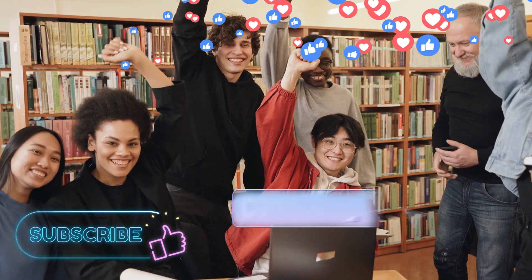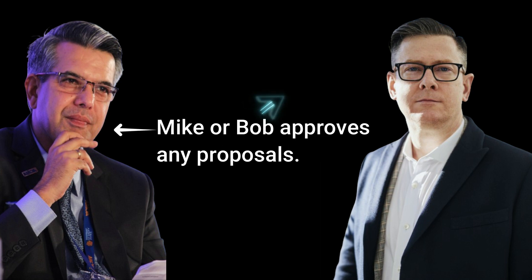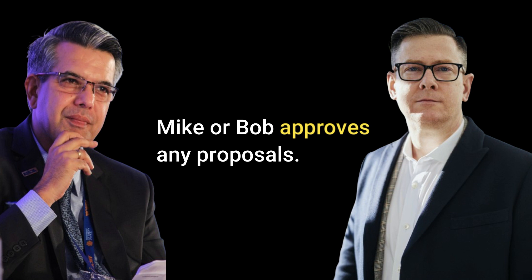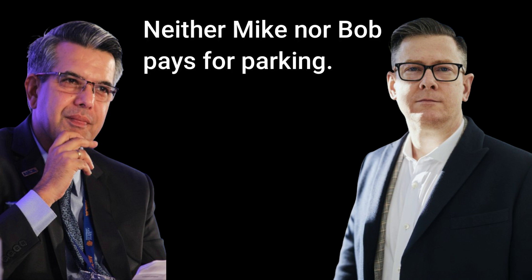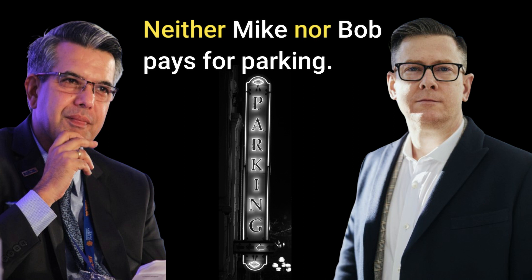When two or more singular nouns or pronouns are connected by OR or NOR, use a singular verb. For example, 'Mike or Bob approves any proposals.' One Mike, one Bob — approves is the action. 'Neither Mike nor Bob pays for parking.' Neither is negative and we use NOR with NEITHER. One Mike, one Bob — the action is pays.